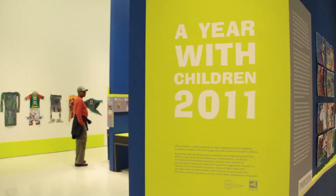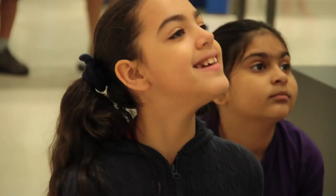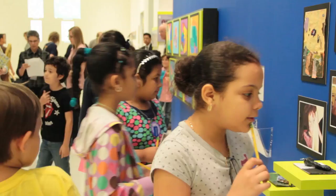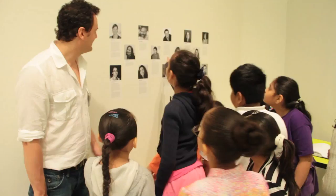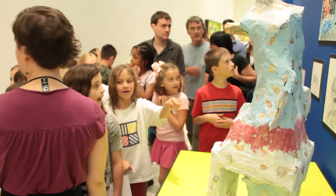The program culminates in the annual Year with Children show, where student artwork is displayed for the public in a professionally curated exhibit at the Guggenheim. Students become very proud when they see their work. The cultural exposure is truly a once-in-a-lifetime opportunity, and students constantly walk around with a sense of pride. They develop a feeling that the museum is an extension of the classroom — something they are a part of.